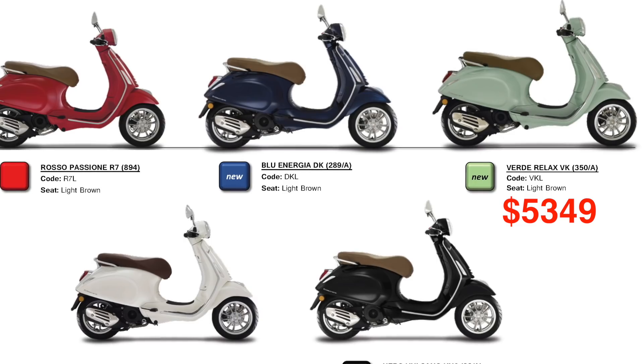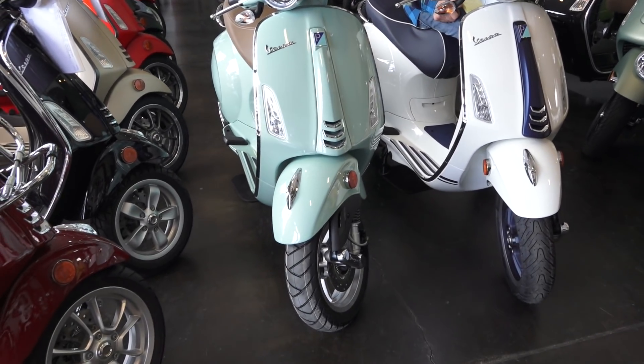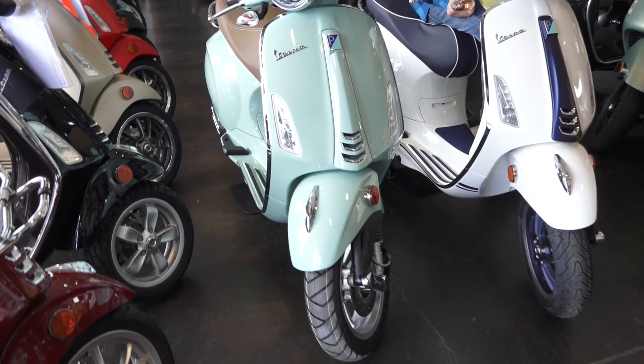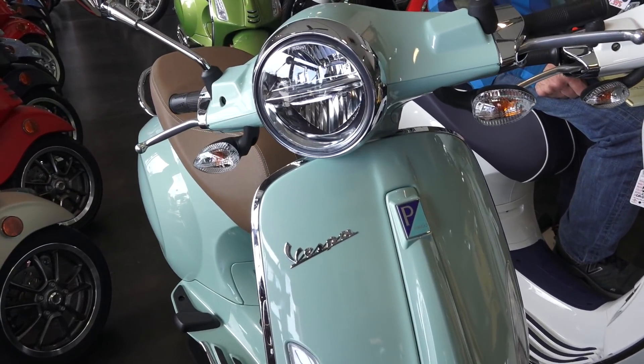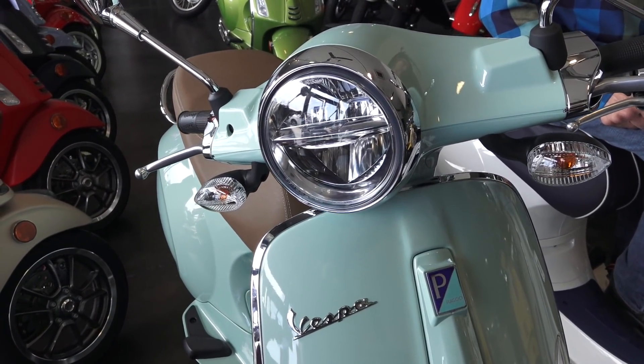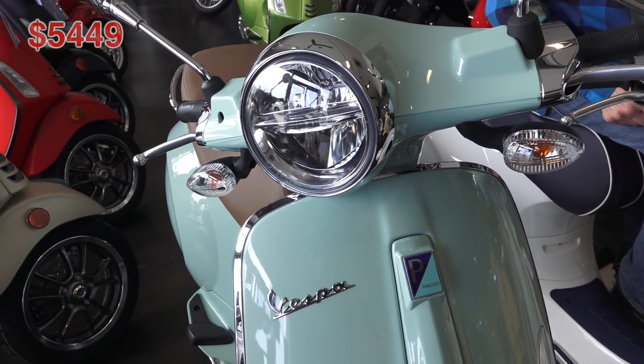Along with this new color — a mint green that has a slight metallic tint to it. It's a very nice color, works very well with the Primavera, and it's certainly my favorite color for this year. Not here yet is a dark metallic blue as well.